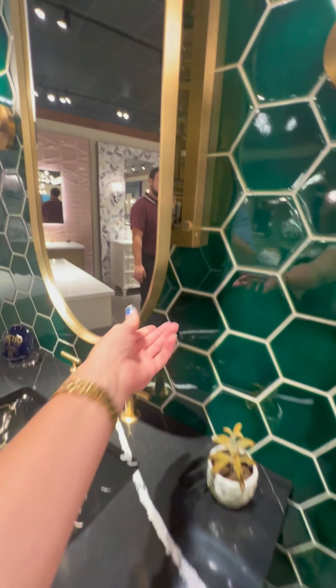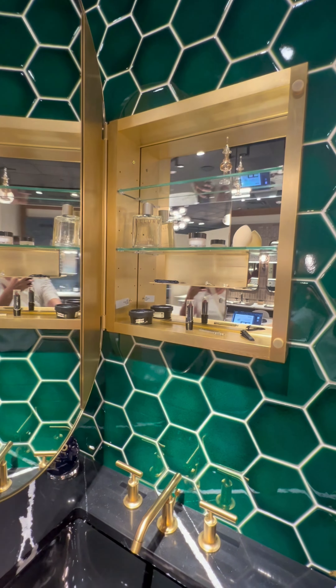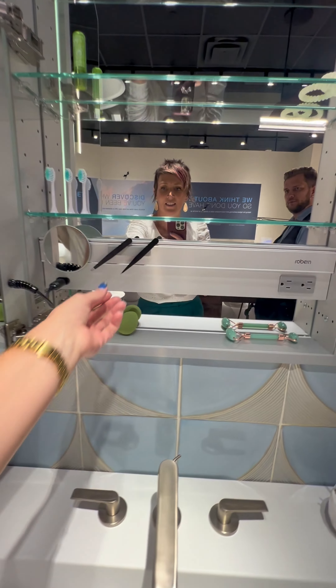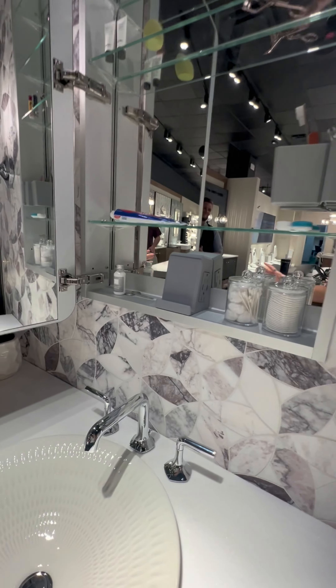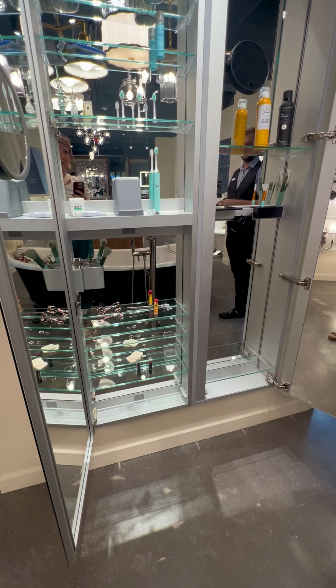What really got us excited were the mirrors — this is my favorite. They aren't your average mirrors; these are like something out of a futuristic dream. They open up with built-in outlets, a magnet strip, a phone charger, and even a phone stand. They also have magnifying mirrors that extend out for a closer look. It's the kind of mirror you never knew you needed until you need it.